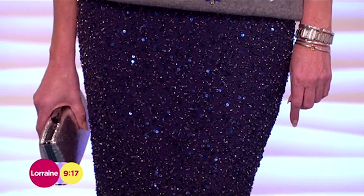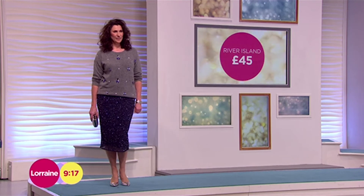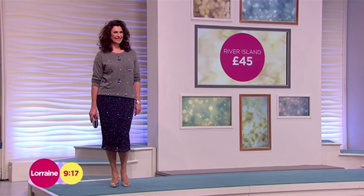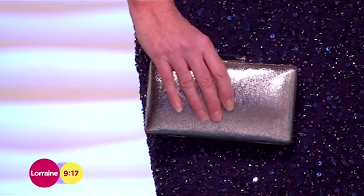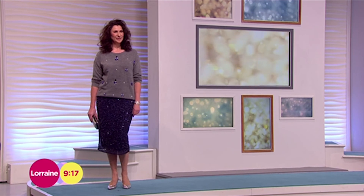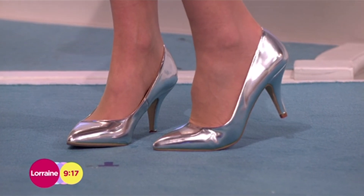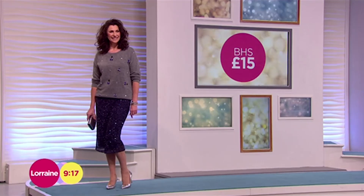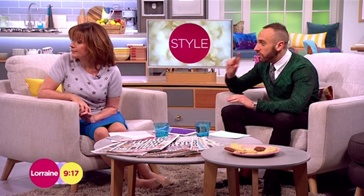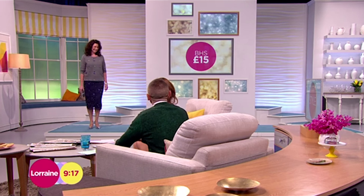The skirt is from River Island at £45. Very nice length, I think — just because it comes down that bit further, it just takes it away from being 2012 to 2014. It looks very much on trend. Little bag from John Lewis, £35 for that one. And then these shoes — they're from BHS. I think a silver shoe is a really worthwhile item to have in your Christmas wardrobe, and they're only £15. I love the fact that it's very high shine metallic and not a silly high heel. A really beautiful look.